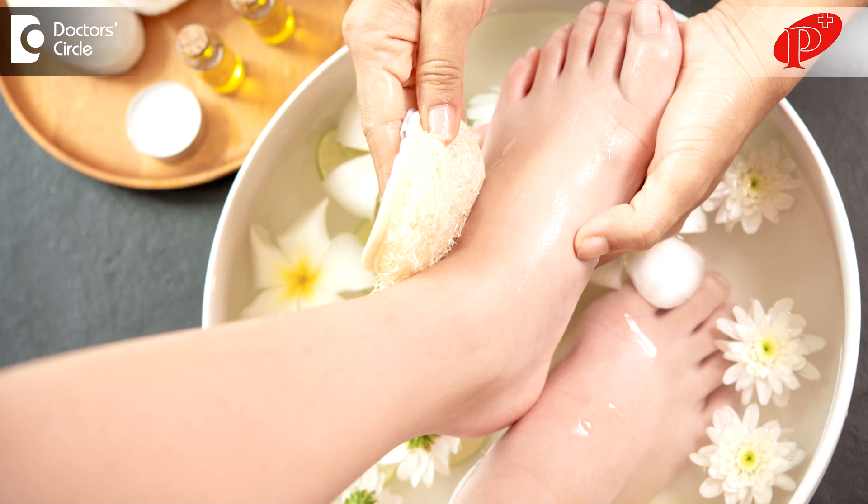Regarding nails, there is something called tinea unguium, or onychomycosis, which is a fungal infection of the nails. It is most commonly seen in the feet but can also happen in the fingernails. It occurs in diabetics who are not taking good care, people with poor hygiene, or those who go to parlors and use pedicure instruments that have been used on already infected patients.